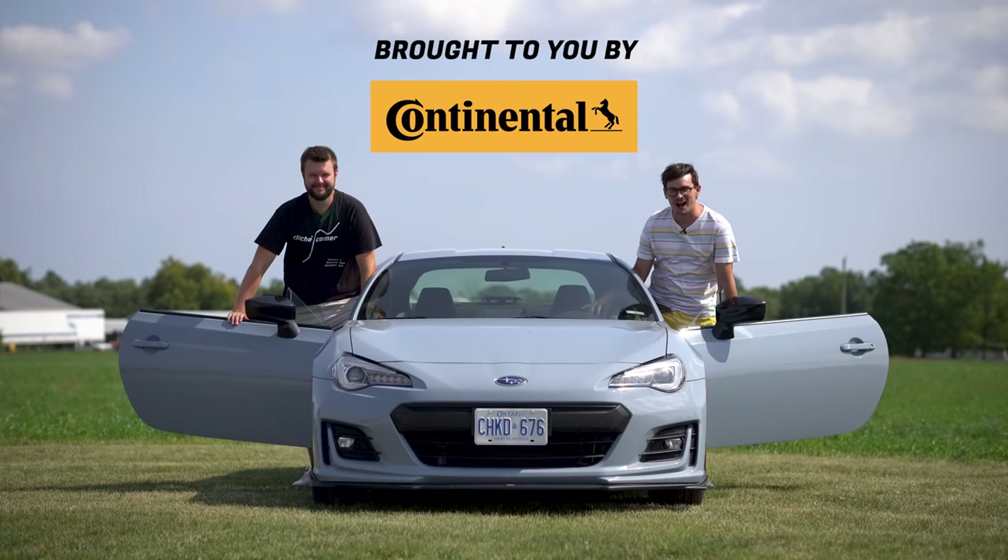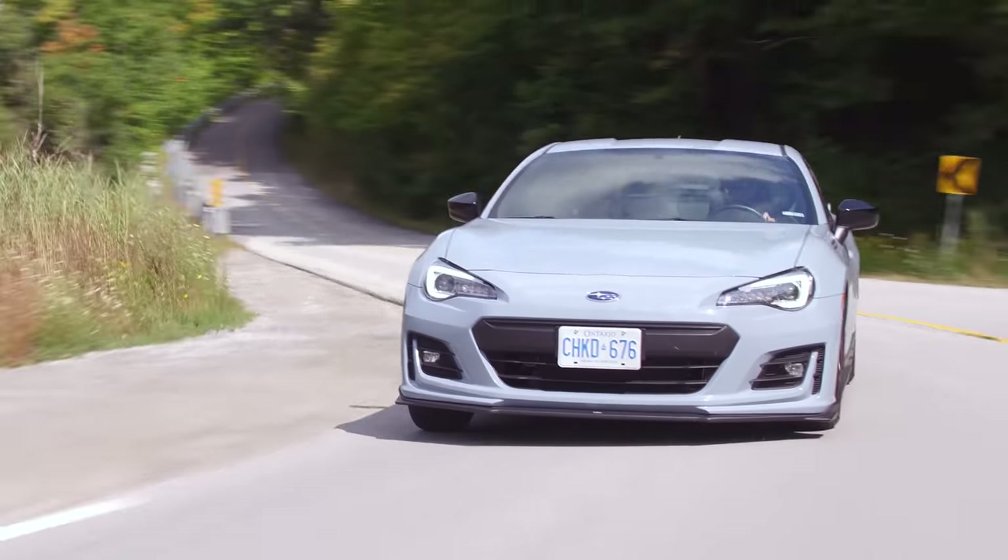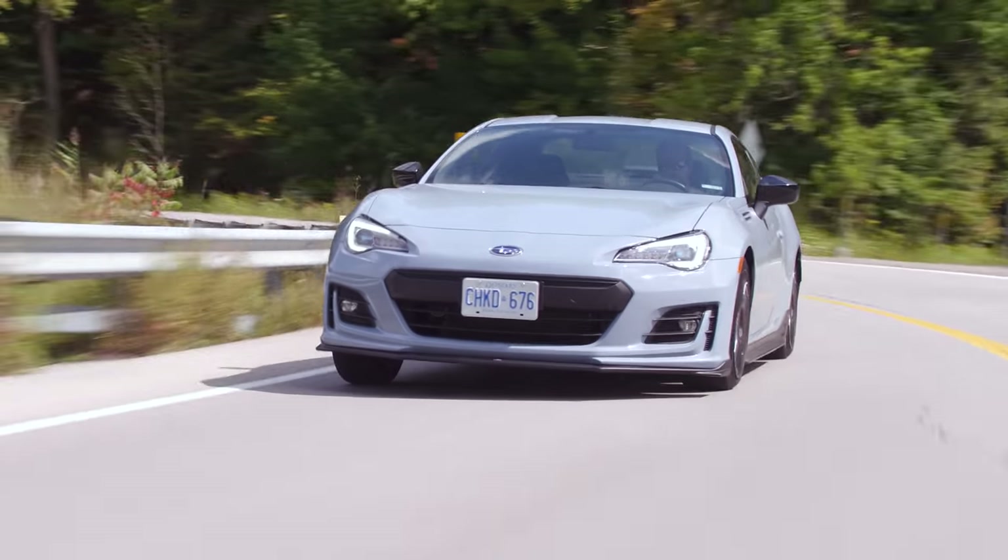I'm Uri. I'm Jacob. And we're going for a drive in the 2019 Subaru BRZ Ryu edition — no official launch control, but we have a clutch.